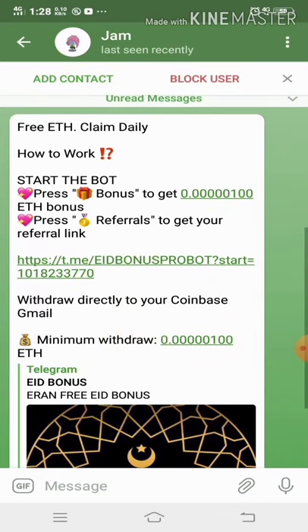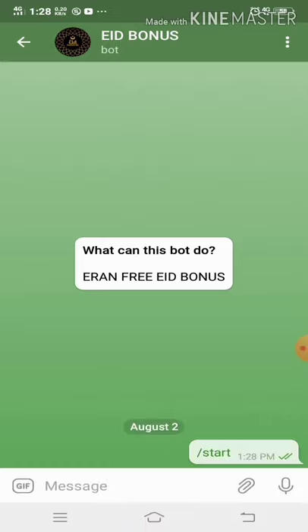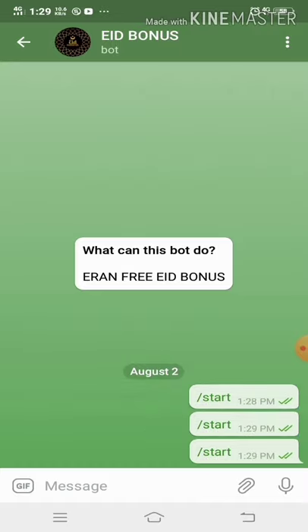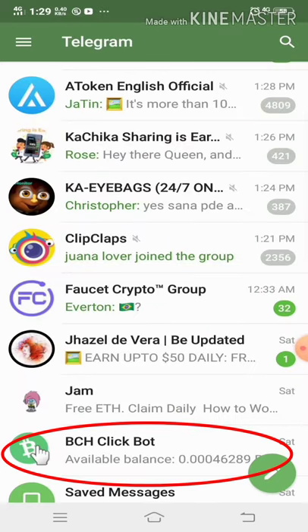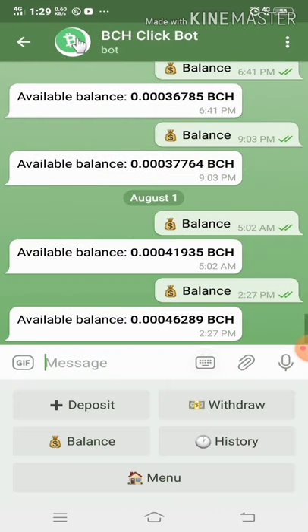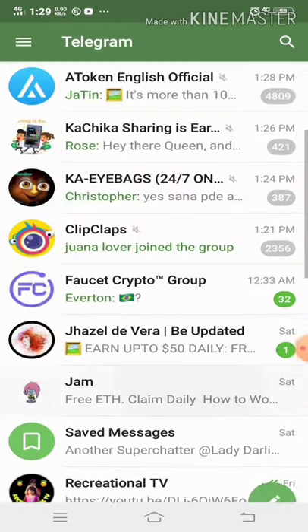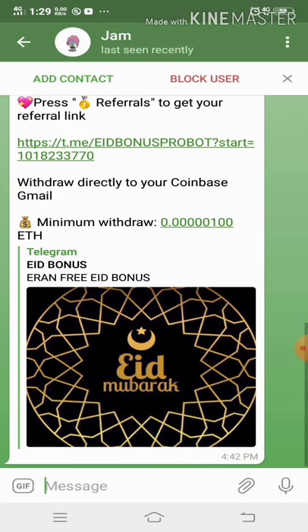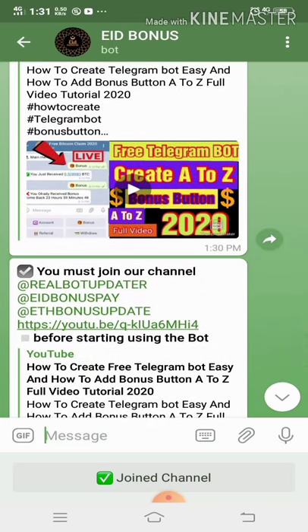Now let us click on the link and tap on the start button. You may notice the bot is not responding — it could be my internet connection. Let me try on the other bot to see if it works. My BCH bot is responding, so it has nothing to do with my internet. We're back and it responded — just delayed a few seconds. That's fine, now let us proceed.